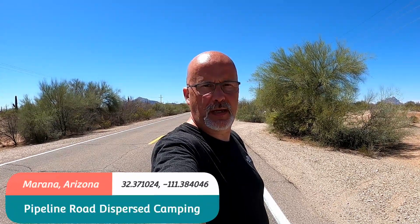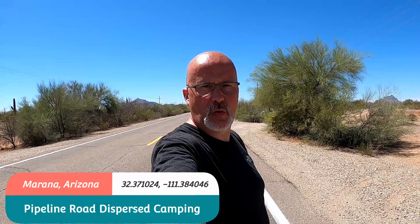Hello, Kyle from The Wandering Shores. I thought I might do a quick video review of the Pipeline Road Dispersed Camping in Marana, Arizona. I haven't seen any good video reviews so we're here and I figured I'd go ahead and do one.